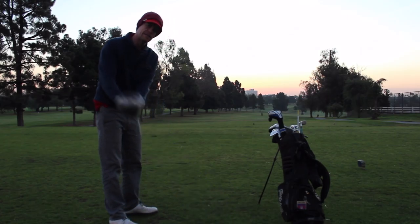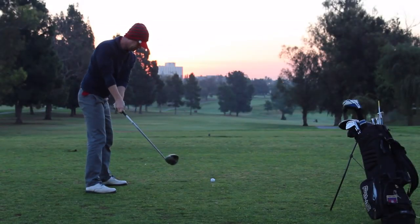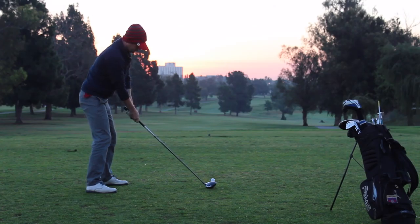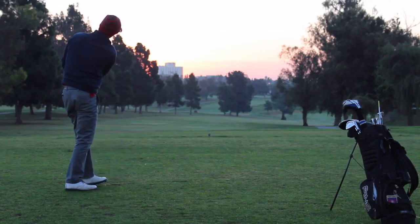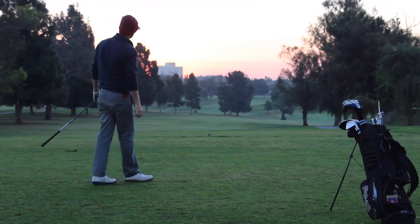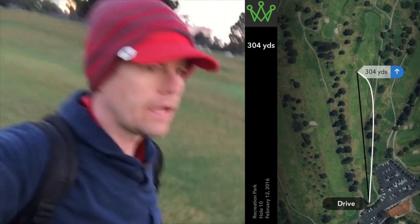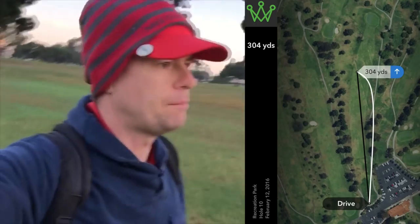There are some takeaway things I've been working on, but I'm going to try to just turn the brain off a little bit and go out and play golf and have fun. I just hit my first drive and walking out to it, it is unreal how far I just hit that ball.